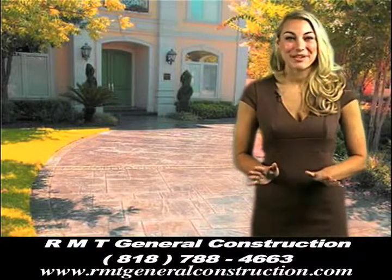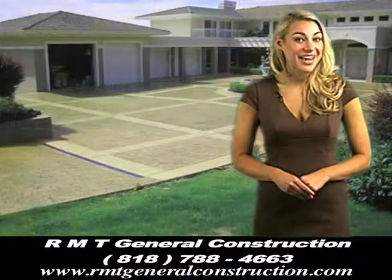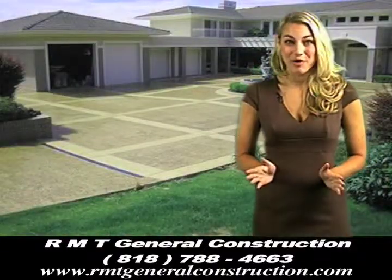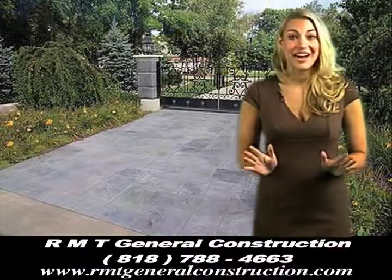Driveways are the entryway to your property. A beautifully designed driveway will not only create a lasting first impression of your home, but it will also complement the whole vision of the entire landscape.